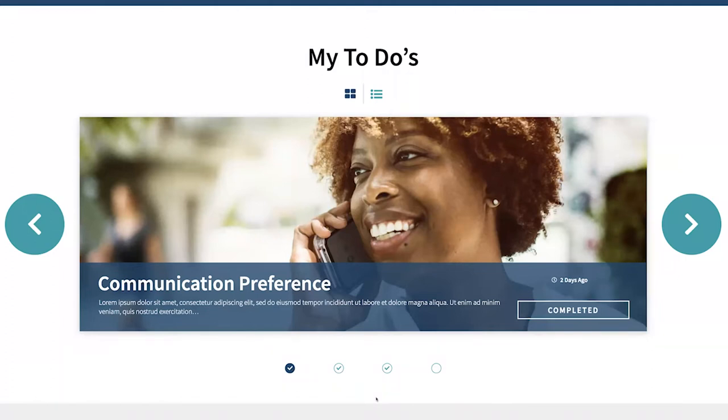Through a bi-directional integration with the HR system of record, such as Workday, she can accomplish all of this through ServiceNow as that system of engagement, which creates a unified experience for both her, her manager, and the entire shared services team, including HR, facilities, IT, and more.